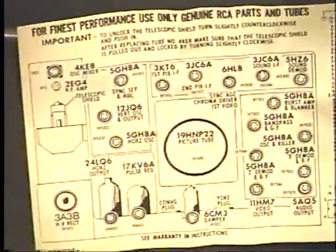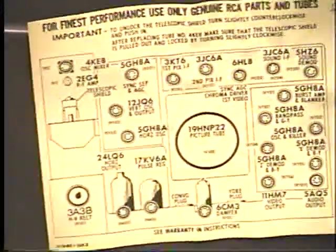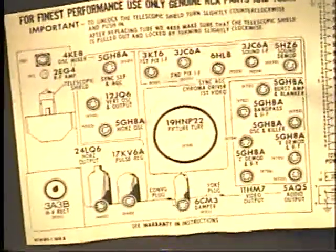Here's the tube chart. It uses a lot of 5GH8s.